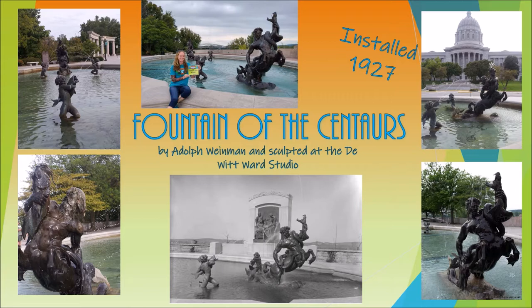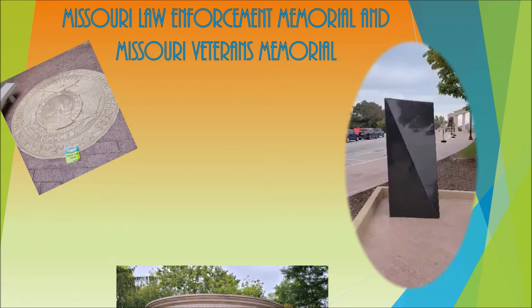Past the fountains you will also see a very large circular structure. This is the Missouri Law Enforcement Memorial — a beautiful structure to honor those who served.